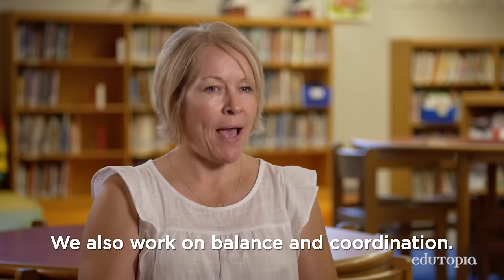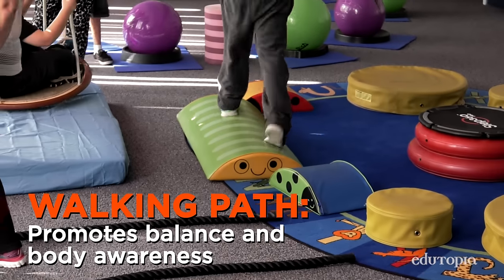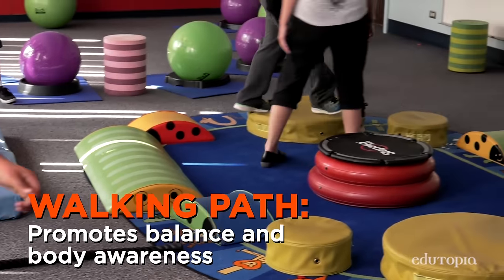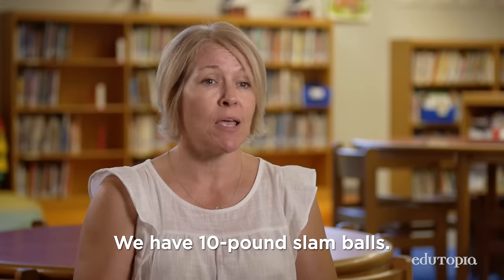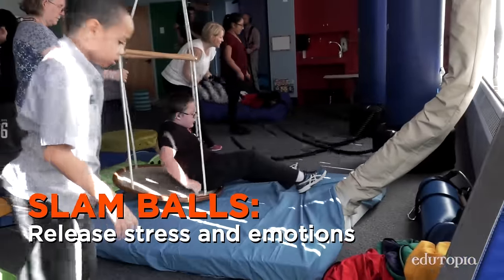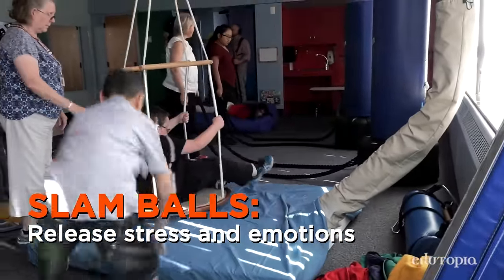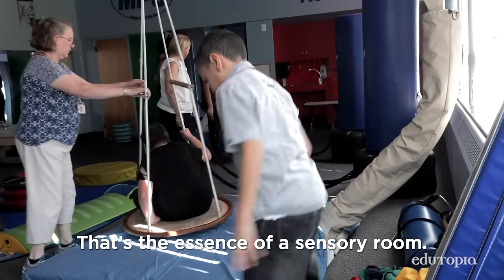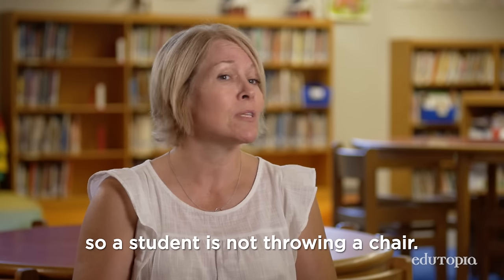We also work on balance and coordination. The walking path works on all of those and they have to right themselves, correct their body in space. We have 10-pound slam balls — some students just need to come in, pick something heavy up and throw it. That's the essence of a sensory room: you're putting materials in there that are appropriate so a student's not throwing a chair.